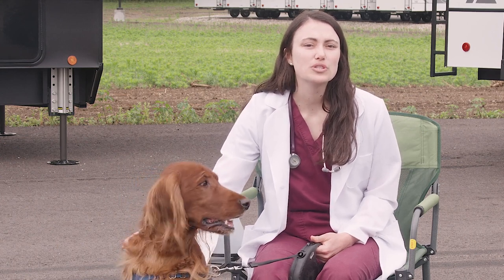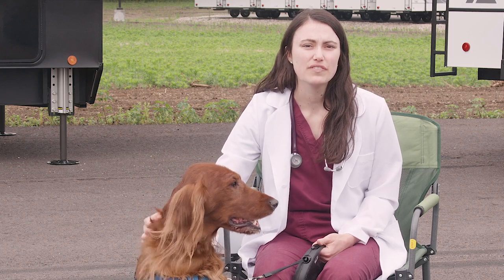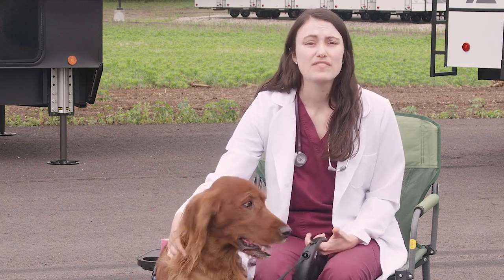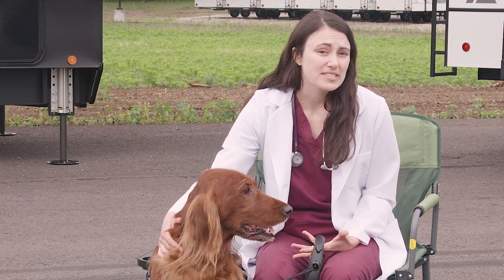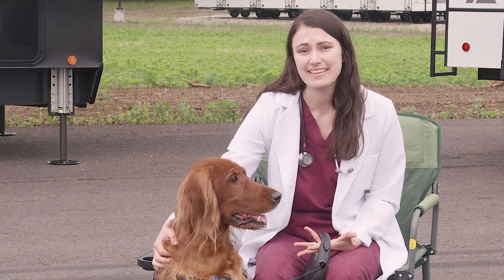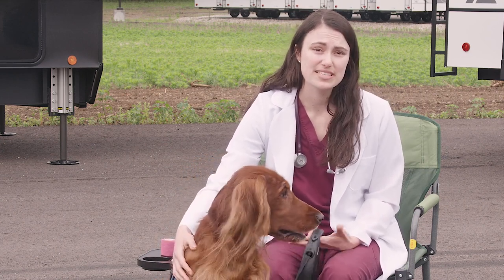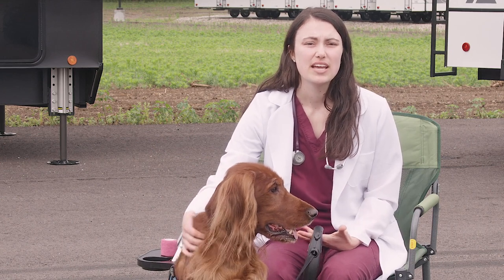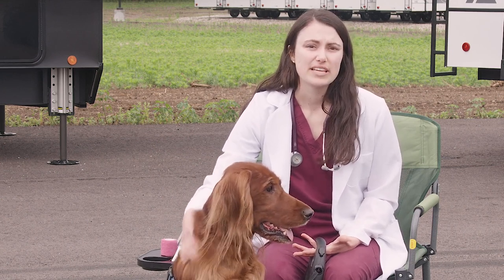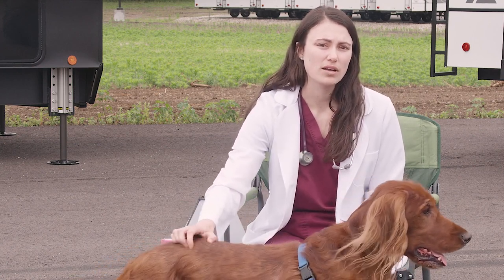When a pet breaks a nail, they usually do it in such a way that the quick is exposed. The quick is the collection of nerve fibers and blood vessels that feed the nail. When this is exposed, it can be very painful. As a comparison, think of how sensitive your nail beds are — if you get something stuck under your nail, this can hurt pretty badly. Once a nail is broken, it can bleed profusely depending on the extent of the damage, and some pets won't let their owners touch the paw. Occasionally the bleeding will stop on its own, but can start up again if the clot is disturbed when the pet runs or walks.